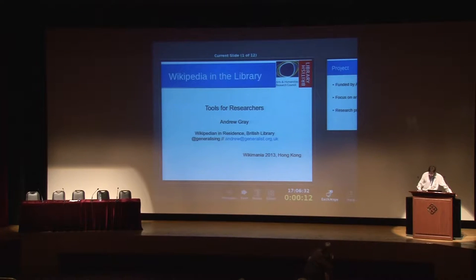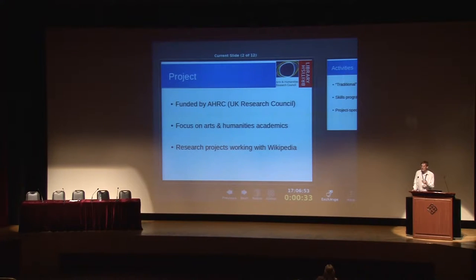This is going to be a quick summary of the work I did at the British Library, which was funded by the Arts and Humanities Research Council. The AHRC is one of the UK's research councils — they predominantly fund academic research projects. Almost every PhD student or major research project in the UK is funded by one of these research councils or by an external grant-making body.